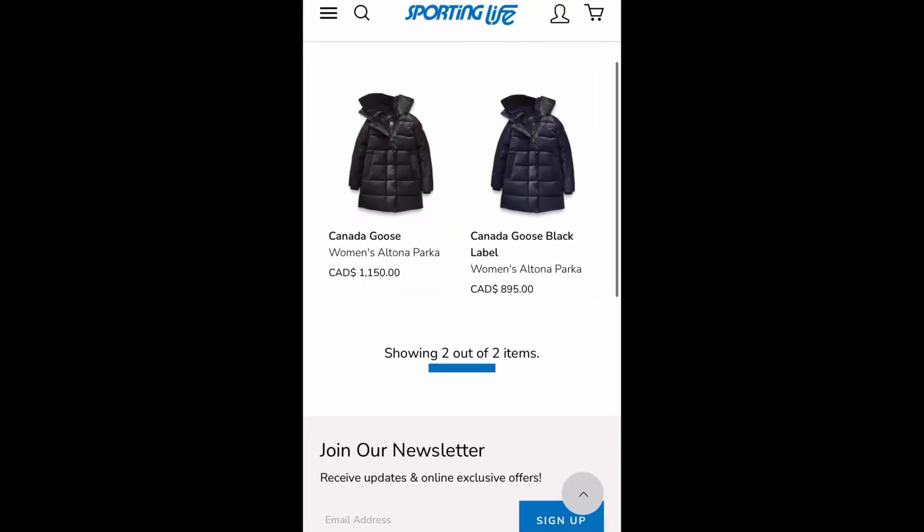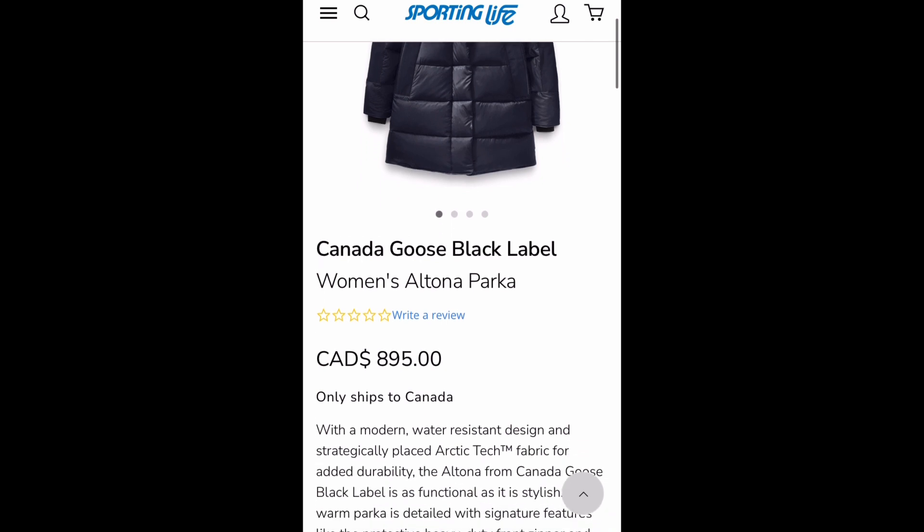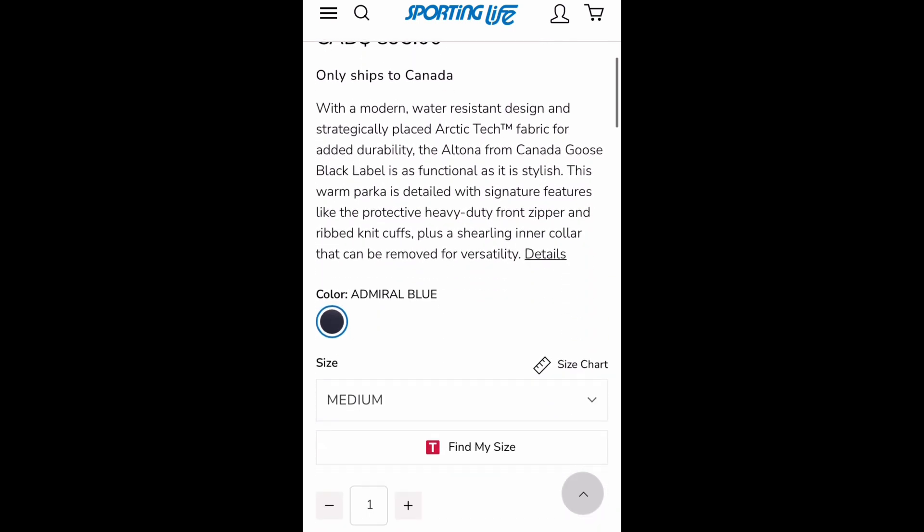I did end up getting a jacket, but it's not one of these two — I'll show you guys in my next Canada Goose video, so stay tuned for that. Back to the Altona: it is also discounted at 22% off on their website if you're okay with a different color. On the website it is at a different price if you are interested in the Admiral Blue, which I also find really nice.